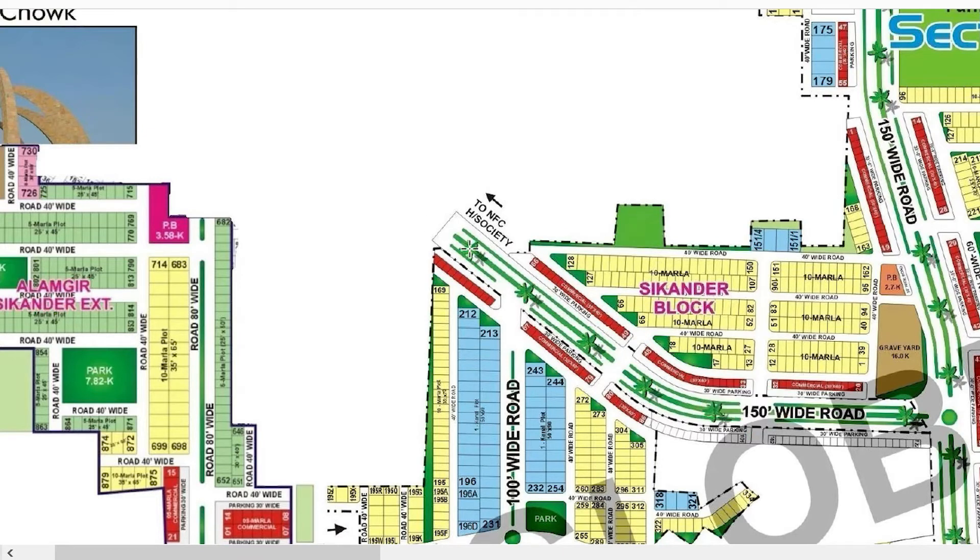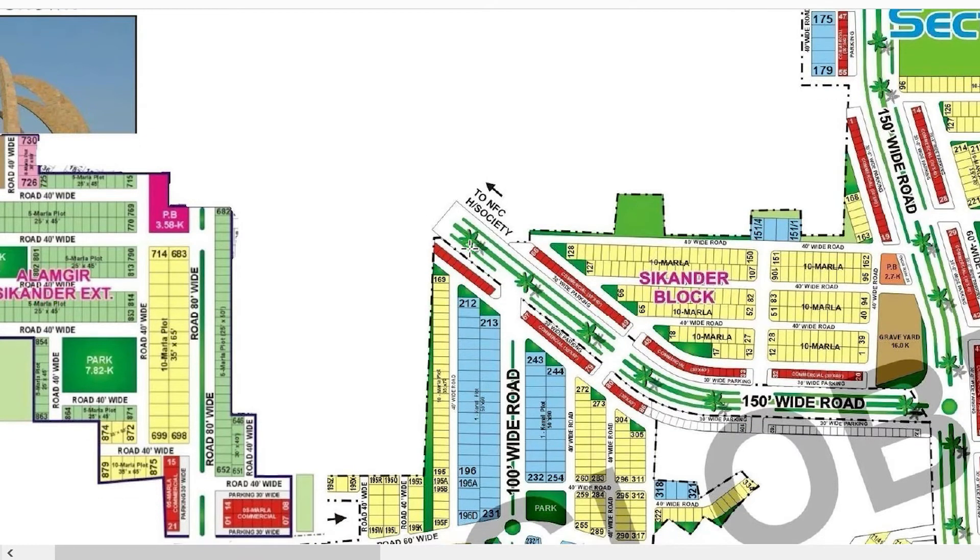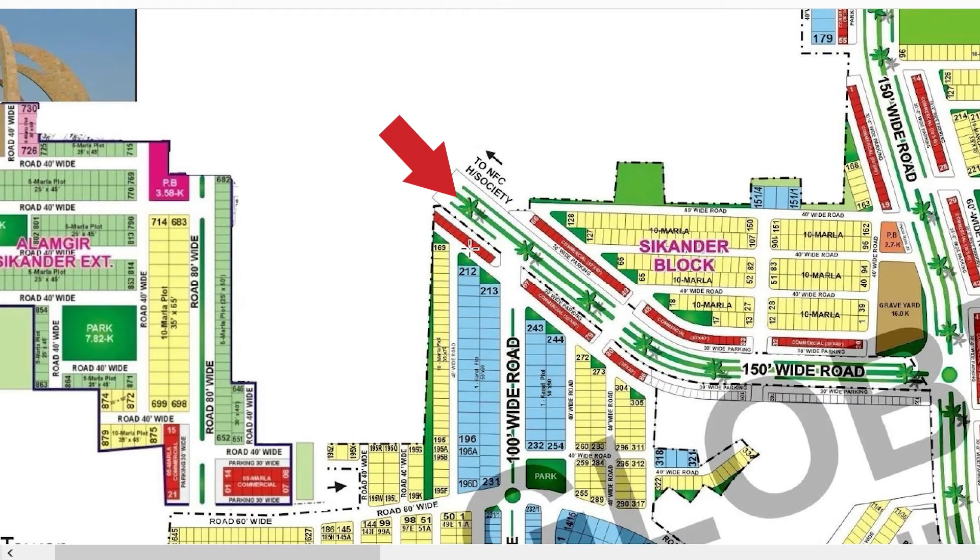This is a very ideal and important approach. Within 2 to 3 minutes you will be in the city and on Multan Road. From every point of view, this is an ideal block.